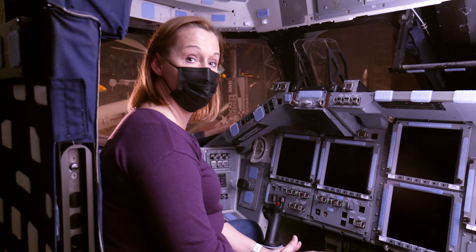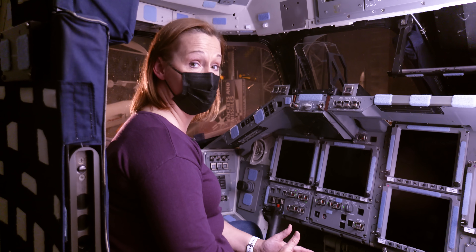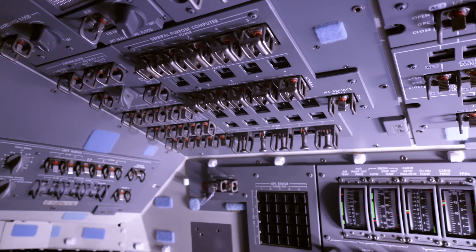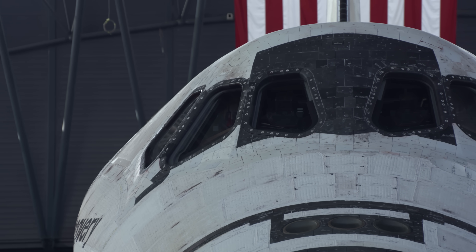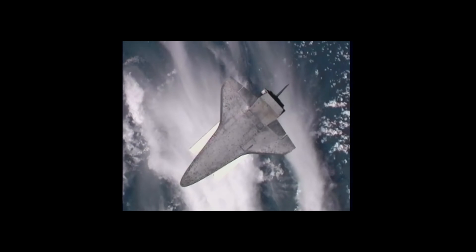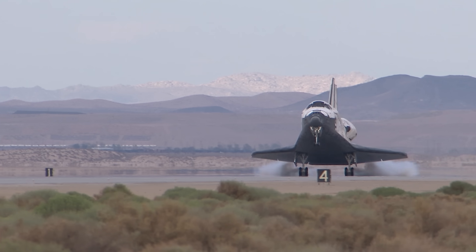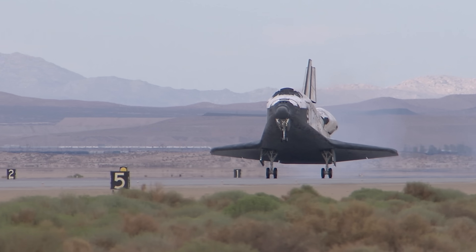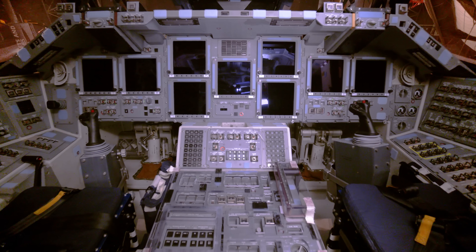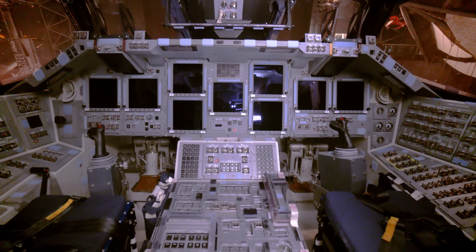Right now we're on Discovery's flight deck, and I'm in the seat where the commander of the mission would sit. One thing you definitely notice up here is just how many switches, screens, and gauges there are. The flight deck is the upstairs part of the orbiter, where the commander and pilot maneuvered the vehicle during flight and to a safe landing. Each seat has a control stick, just like an aircraft, and smaller knobs to make smaller movements.